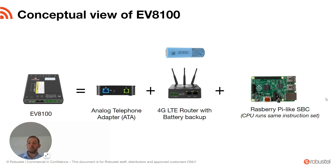Here's a conceptual view of the EV8100. The EV8100 is an analog telephone adapter — an ATA. It's a 4G router with battery backup, and because the operating system is built on Debian, you can actually install your own applications, applications from the Debian repos, or any software compiled for ARM CPUs. So we have the voice function, the 4G router function, and Raspberry Pi-like capabilities.